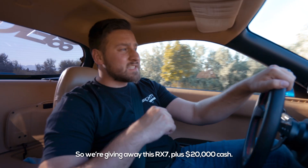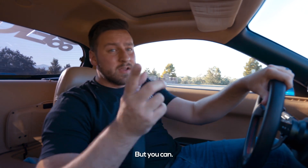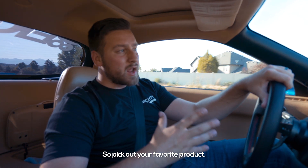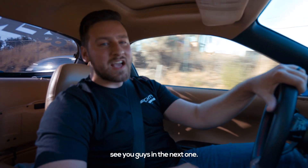So we're giving away this RX-7 plus $20,000 cash. I work for 8080, so legally I can't win it, but you can. Head over to 8080.com — every $5 you spend is one automatic entry. Pick out your favorite product and you'll be automatically entered. As always, thanks for watching. See you guys in the next one.